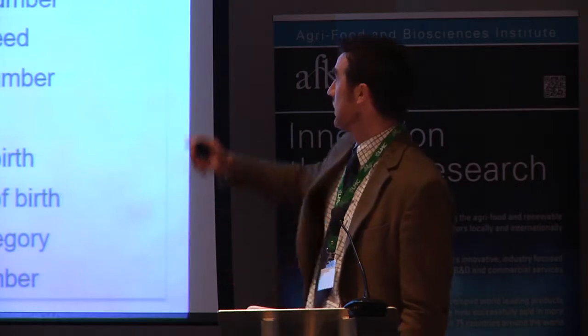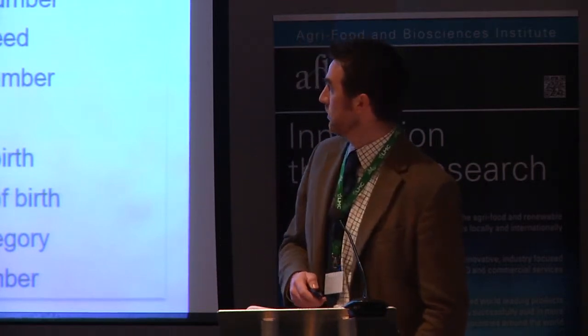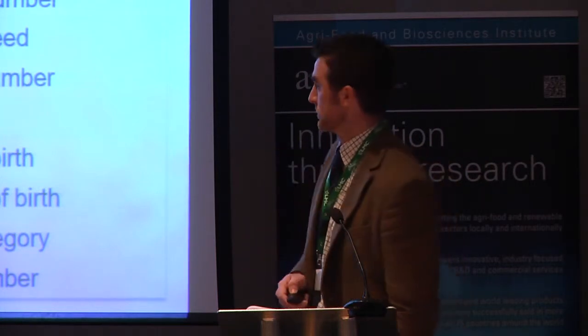How does it work in practice? It works by linking up different aspects of different databases. On the left-hand side we've got slaughter information coming across from the abattoirs on a nightly basis; on the right-hand side we've got data coming across from our government APHIS database. Everything is matched securely and accurately to ensure data is correct, and we're working in collaboration with the main processors across Northern Ireland. The database has well over 3.5 million records in it — a very strong, very robust database — developed collaboratively involving main players in the beef processing industry, CAFRI, AFBI, LMC, and AgriSearch.